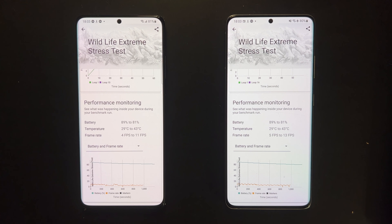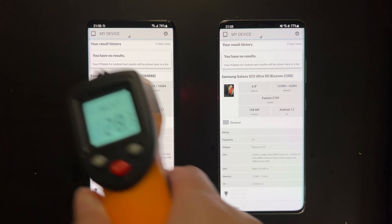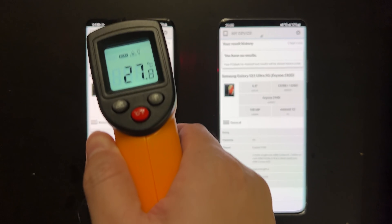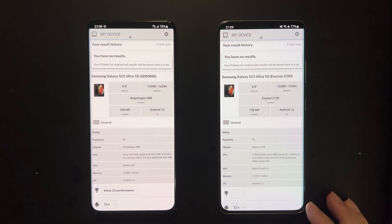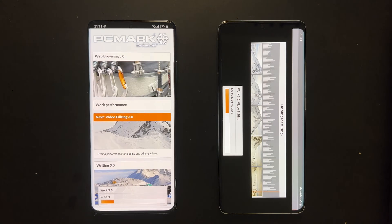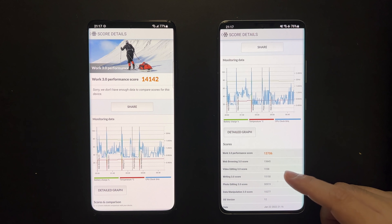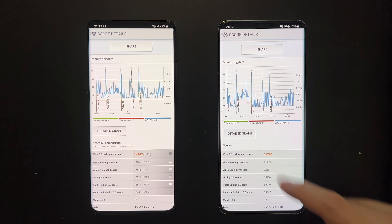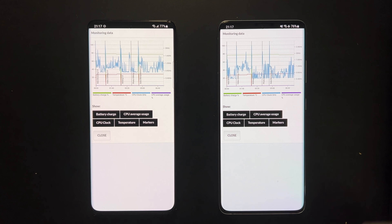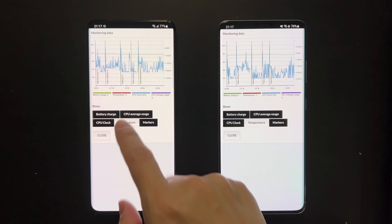Lastly, we test PCMark, which measures day-to-day productivity performance. In this test, the two devices are quite similar, with the Snapdragon taking a slight lead of about three to four percent — not very significant. Battery and temperature performance are quite similar as well.